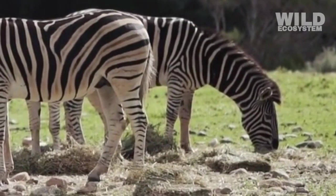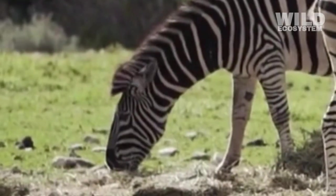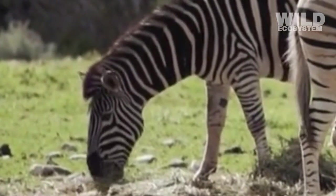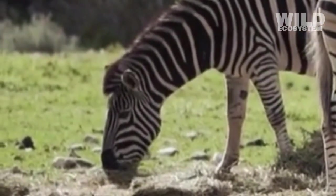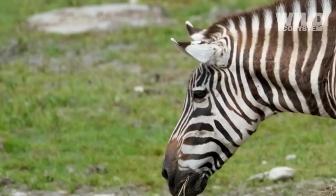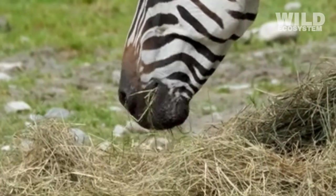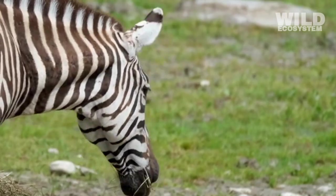Zebras rely on a digestive strategy known as hindgut fermentation. This means that after food passes through their stomach, it enters a specialized part of the intestine where bacteria help break down tough plant fibers. This process allows them to extract nutrients from grass quickly and efficiently.